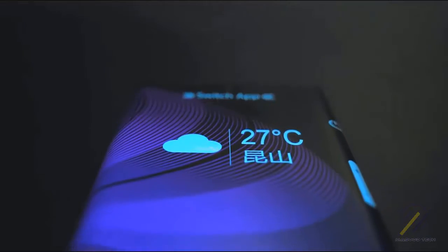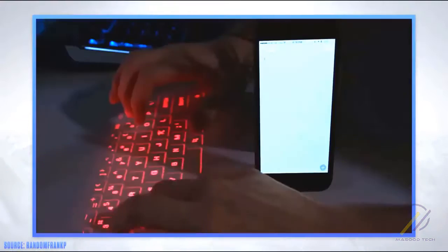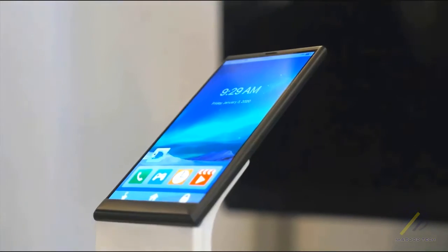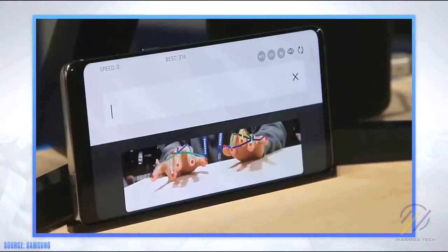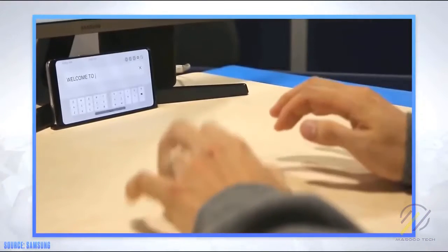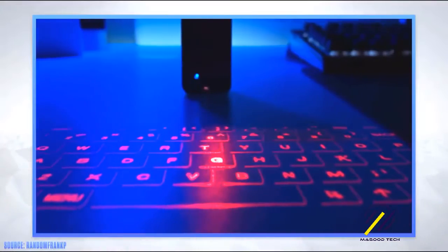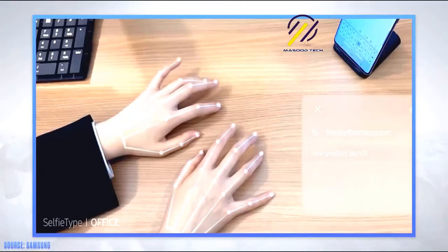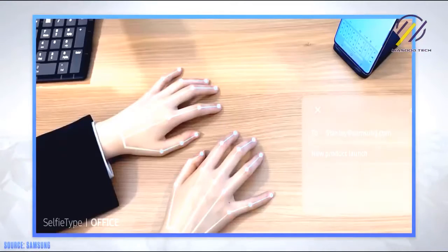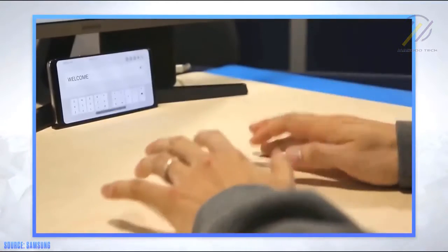Remember that crazy iPhone 6 concept with the built-in projector and the laser keyboard? It felt like something out of a sci-fi movie, but less than 10 years later we've got something better. Samsung showed their selfie-type feature, using just the phone's selfie camera to create a virtual keyboard. Instead of firing out a laser that needs a perfectly flat surface, this tech actually tracks the movement of your fingers.